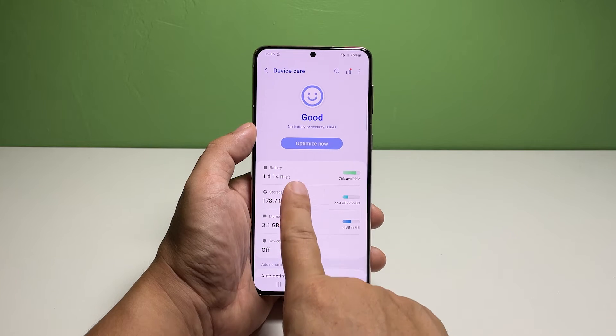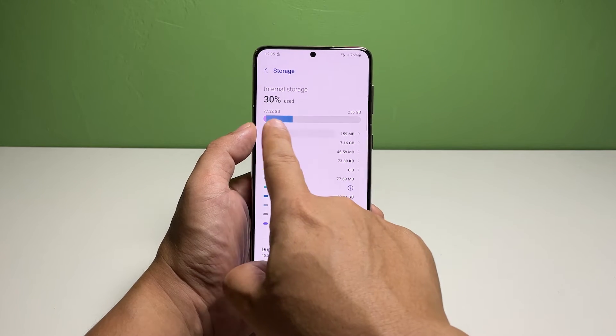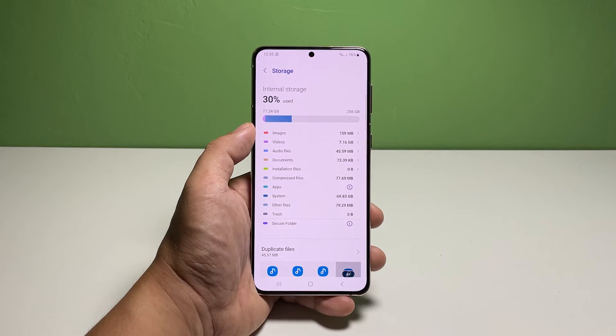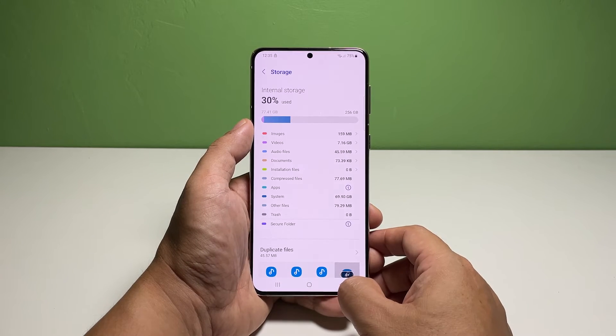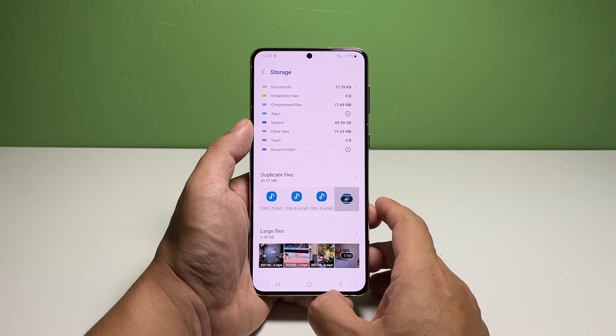It will show you exactly how much storage space is left for your apps to use. If you only have under 4GB, then you should delete some of your files, pictures, and videos that aren't that important. You can also uninstall some apps you don't use often anymore. However, if your Galaxy S22 still has enough storage and the problem continues, then move on to the next solution.